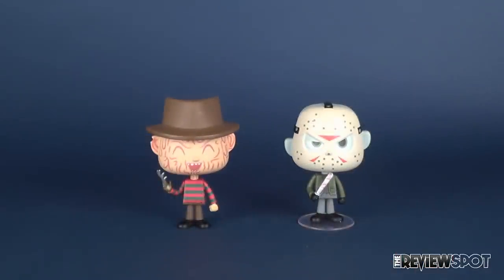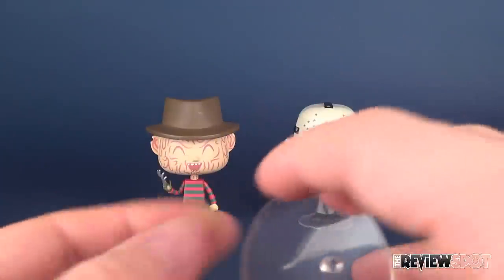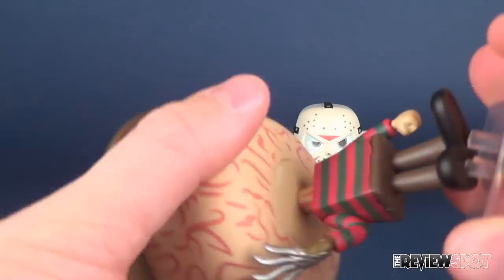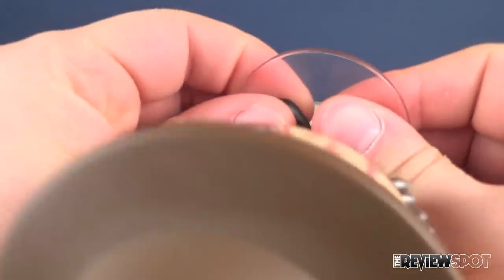The vinyls seem to stand perfectly fine on their own. They don't necessarily need stands, but the stands do kind of give an overall finished look to them. And when you have them on display, it kind of looks cool to have them with their displays pegged into place.